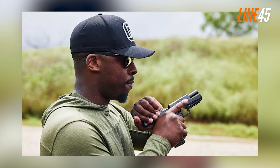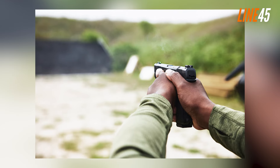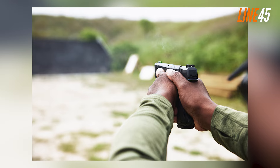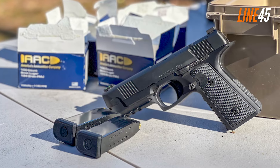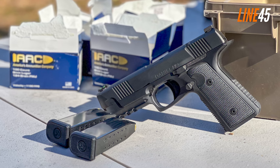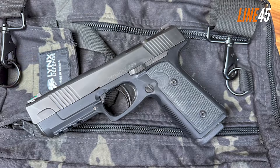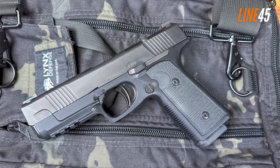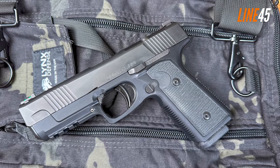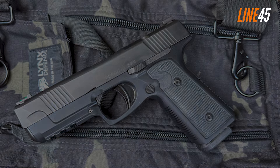Boasting a 15+1 capacity, this 9mm pistol arrives with multiple adapter plates so you can mount different red dots, and you can also attach a weapon light on its accessory rail. The main reason I put this gun on the list is its extremely low bore axis — one of the lowest I've seen in recent years — which makes the pistol very manageable with virtually no muzzle flip. Plus, it's made from an aluminum frame, so you can guarantee the DD H9 is a rugged defensive gun.